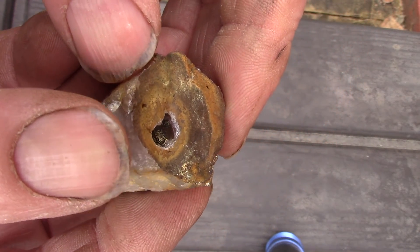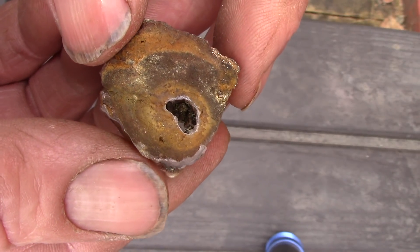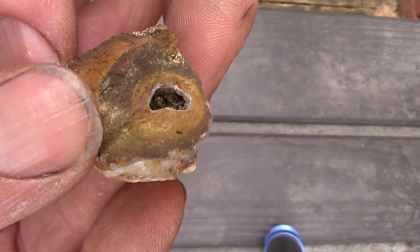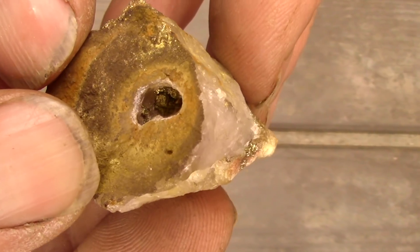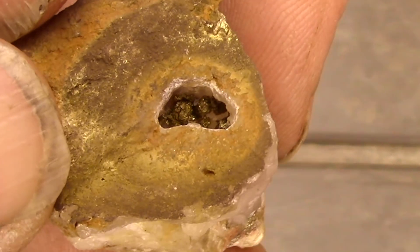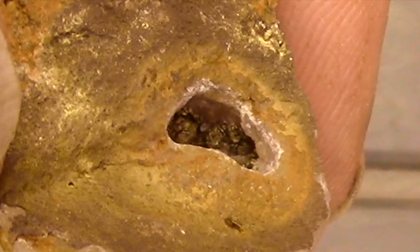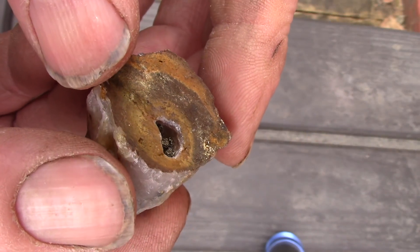That was easy. I don't think I want to do any more to it, but you see inside? Crystals! Metallic crystals — could be pyrite, might be some gold mixed in there. Heck, it came from a gold mine, so it is a VUG.